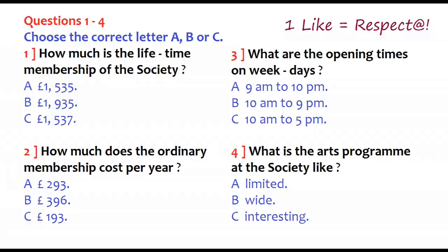How much is that type of membership? Well, the lifetime membership fee is £1,537. It's rather a lot to pay in one go. What about the other membership? The ordinary membership — that's £193 per year. That sounds a bit more reasonable. What does that entitle you to? You can visit the society, including the exhibitions, the library, and follow the arts programmes on weekdays during opening times from 10am to 9pm.